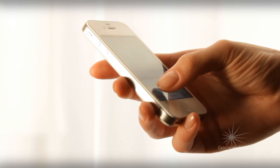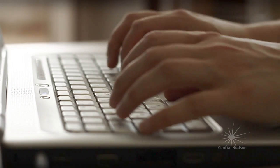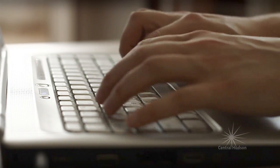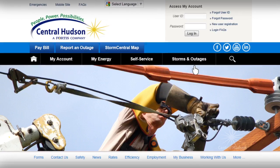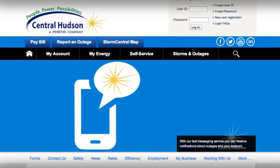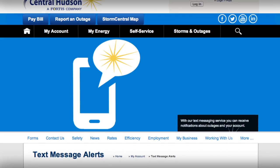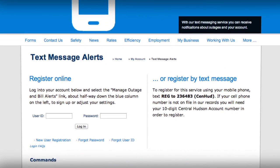For a complete list of text commands with this service, and for information about having bill alerts sent to your smartphone, tablet, or computer, go to centralhudson.com and click on Text Message Alerts. Here you'll also find information about compatible phone carriers, terms and conditions, and answers to frequently asked questions.